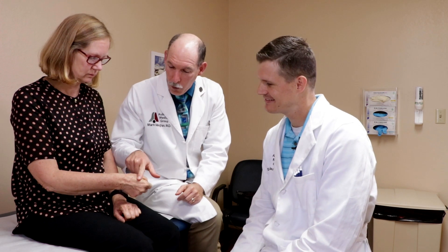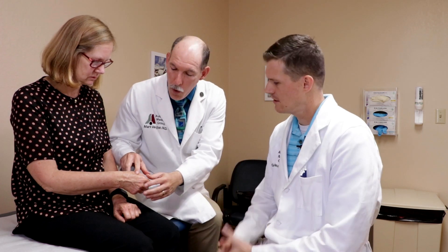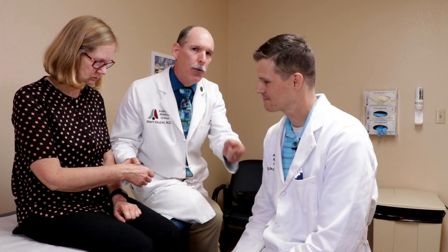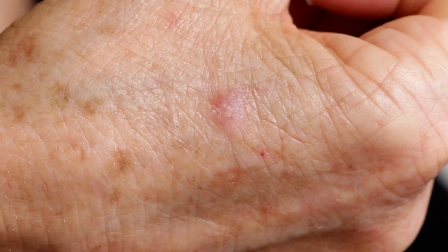Today we're talking about this growth on Jackie's hand — I shouldn't say wart, we don't know for sure what this is. I brought Dr. Gwaine in because sometimes we consult with each other. We'll grab one or the other, bring them into a room and say, hey, what do you think of this? In this case we're looking at this growth on Jackie's hand that's been there for a few weeks.